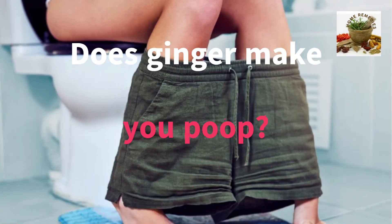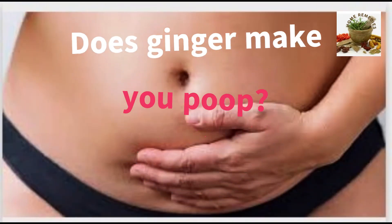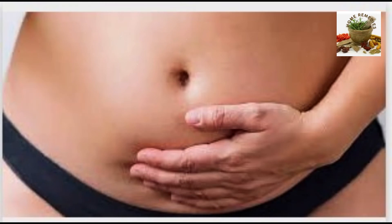Does ginger make you poop? A 2018 research review showed that ginger has a long and established history as a digestive aid. Ginger decreases the pressure on your lower intestines, which may help you have a bowel movement when you're constipated.